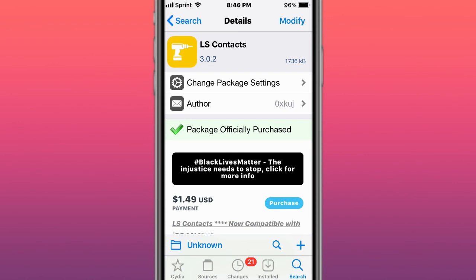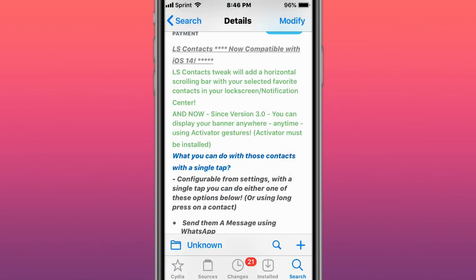This is called LS Contacts. It's a contacts hold-on scroll bar with your selected favorite contacts in the lock screen, notification center.